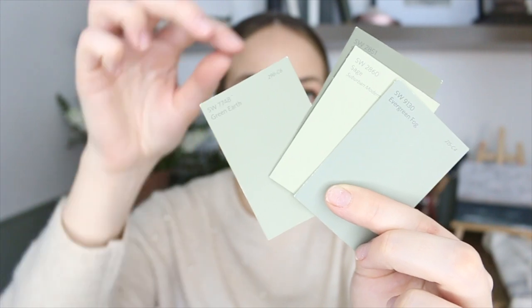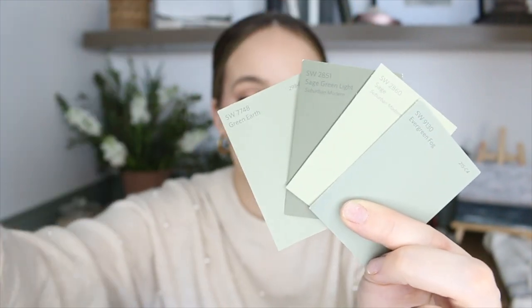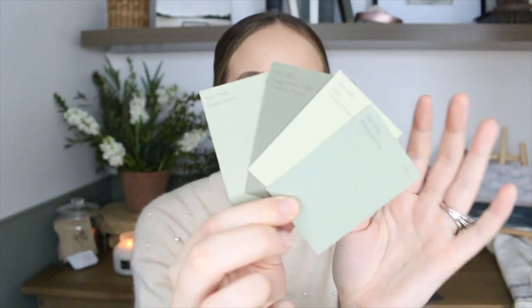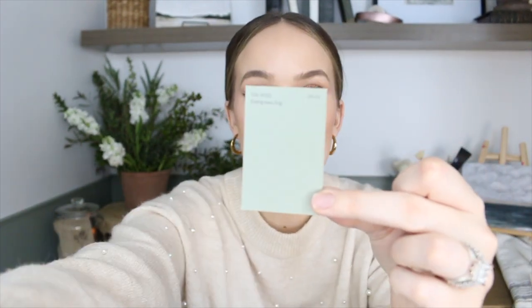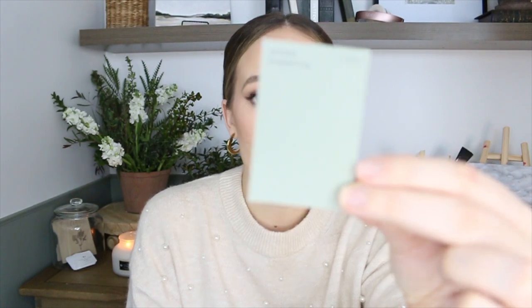There's Evergreen Fog, which almost looks more in the grayish tone of greens — it's a bit more muted. Then I have Sage, Sage Green Light, and Earth Green, which is a really, really light green. Let me show you guys these swatches up close. I thought these were really nice greens, but I didn't want to go too green. I ended up going with Evergreen Fog. I absolutely love it.